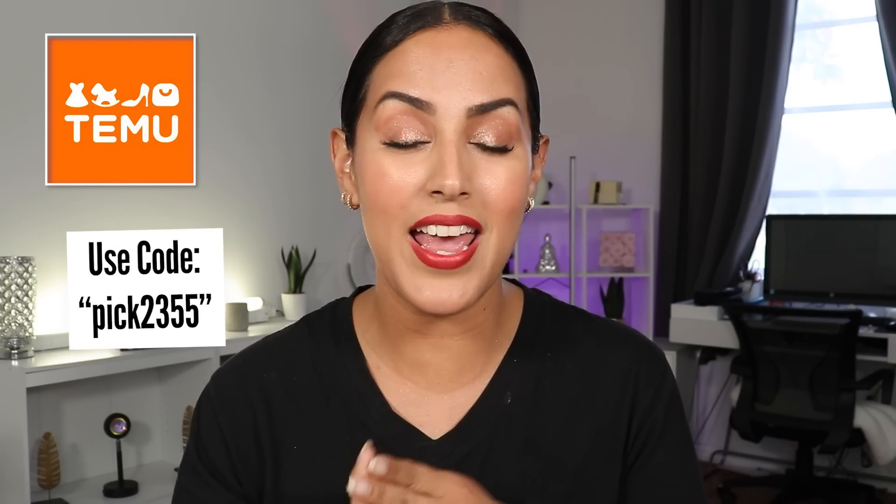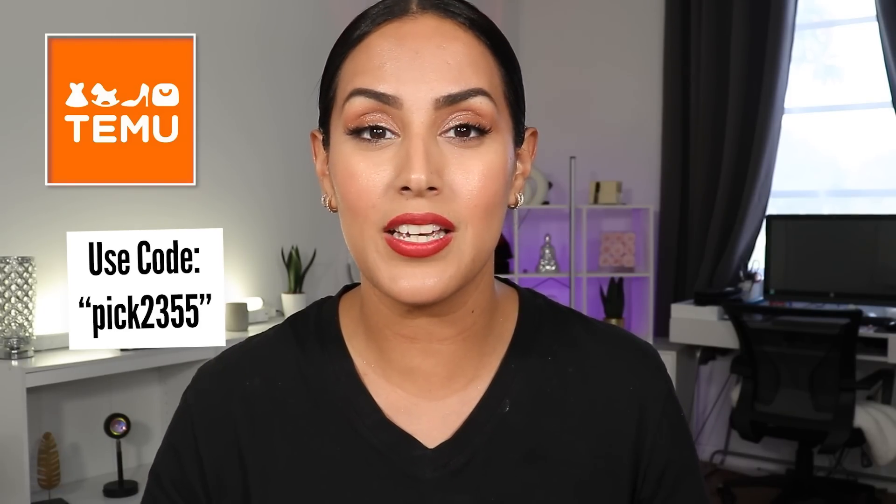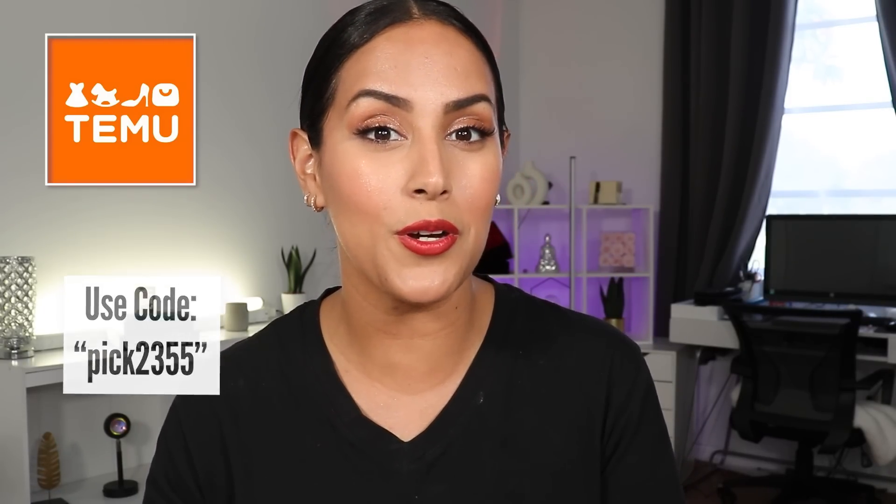You're gonna find insane deals of up to 90% off site-wide at all given times, and they offer every category you can think of — automotive, gardening, fashion, stuff for your pet, household, kitchen gadgets, hair, everything. I've found the most random things on there. Aside from their deals being absolutely amazing, you can access extra deals by using the discount link in the description box, which gets you up to $100 worth of discounts.